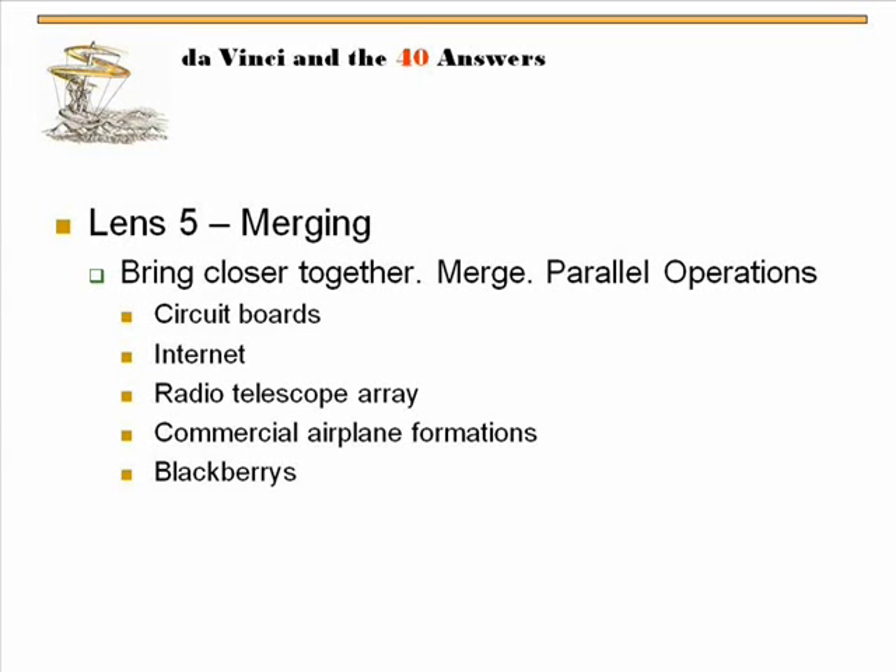Merging is another lens. Lens 5 is merging — it's where you bring things closer together or merge parallel operations. I won't go through all these examples for time, but these are all the ones that we cover in the workshop.